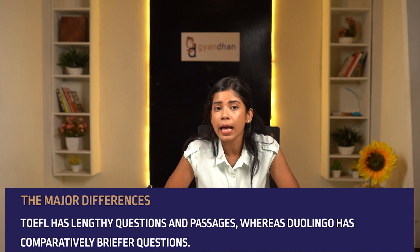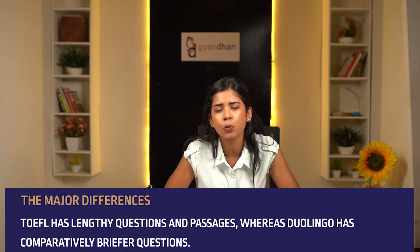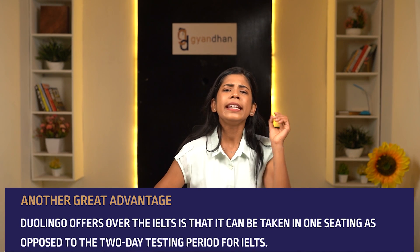Apart from the advantages mentioned, the major differences between Duolingo and TOEFL are that TOEFL has lengthy questions and passages, whereas Duolingo has comparatively briefer questions. Also, there are no separate sections in Duolingo to assess reading, writing, listening, and speaking skills as in TOEFL.